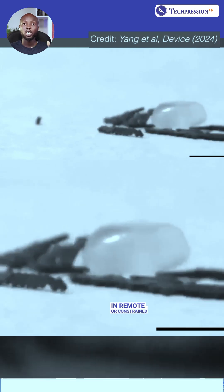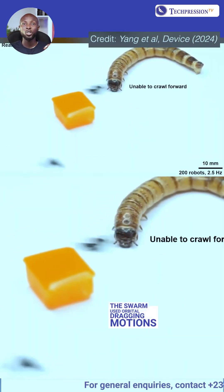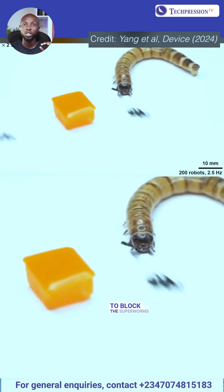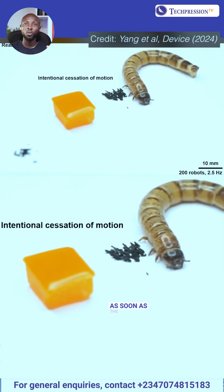The swarm used orbital dragging motions at 2.5 hertz to block the superworm's path and stop it from reaching the food. As soon as the swarm stopped its spinning, the worm was able to move toward the food.